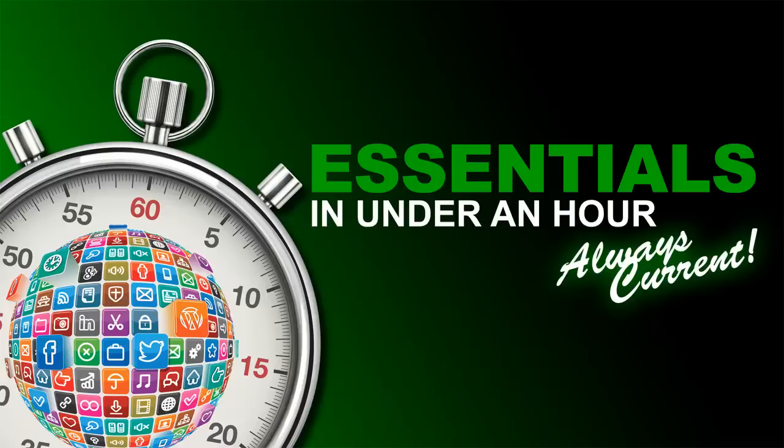Welcome to the Essentials in Under an Hour series. My name is Deltina Hay, and I am the author of three books on social media, the mobile web, and search optimization.